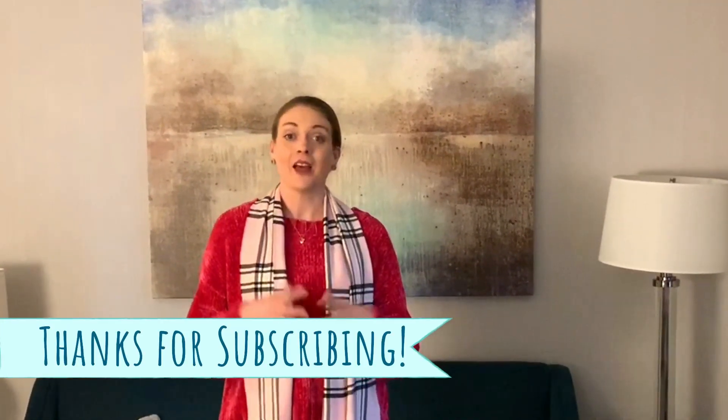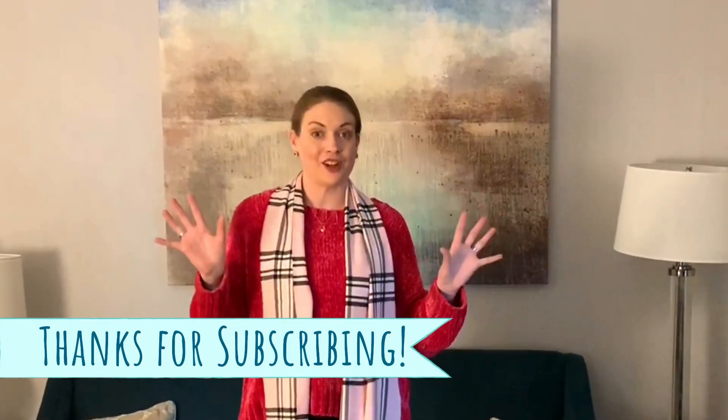Hi friends and welcome to Did You Art, the YouTube channel for people who don't take themselves or their art too seriously. As you can see, it's a little bit of a change of scenery — we're not back at home in my art studio. I am actually in Seattle, Washington.